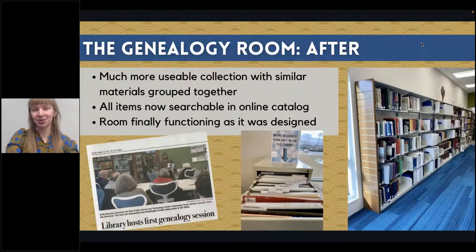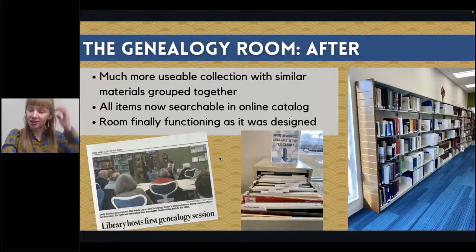As of January I am mostly finished with the project. The collection is much more usable now — everything that should be next to each other on the shelf is, so it's a lot more browsable. Everything is also searchable in our online catalog, so you don't have to be at the library to know what we have. We're having programming in the room now as well — genealogy help sessions using the materials and Ancestry.com. It's great to see the room finally functioning as it was supposed to be.